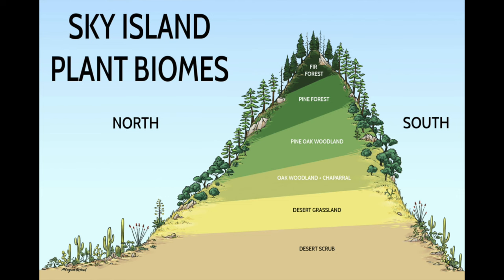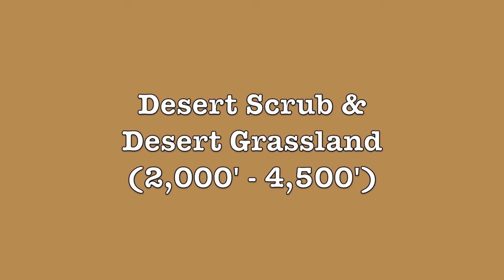Although birds are of particular note in terms of biodiversity in the Madrean Sky Islands, biodiversity extends to all species of plants and animals. So let's really dive into the flora and fauna of the Madrean Sky Islands, starting with the desert scrub and ending with the fir forest.